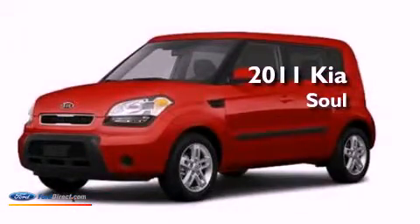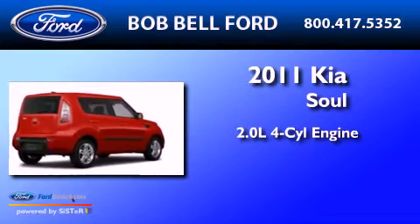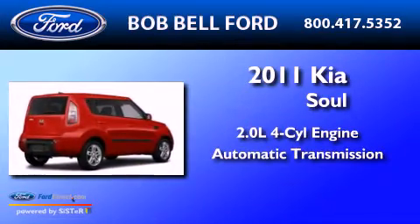This is a 2011 Kia Soul. It features a 2.0-liter four-cylinder engine and an automatic transmission.